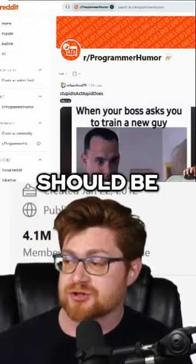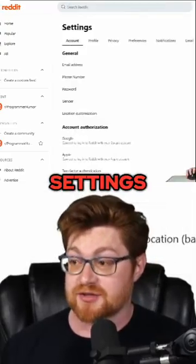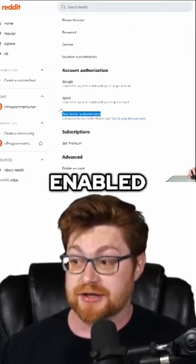So my account should be pretty secure, right? Even if I go into the settings, we can see two-factor authentication is enabled.